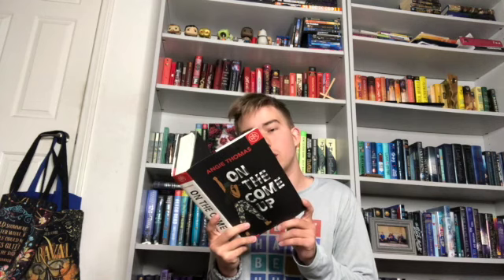Then we have a reread: On the Come Up by Angie Thomas. I buddy read this with my friend Heather. I love Brianna — she's a 16-year-old rapper who wants to be famous like her dad was, and her dad was shot and killed by the Crowns. This is not a follow-up novel to The Hate U Give, my all-time favorite by Angie Thomas, but it's set in the same world and you hear a little about what happened in The Hate U Give. I didn't catch that the first time, so I'm glad I reread it. I gave this one four out of five stars.